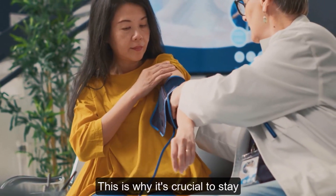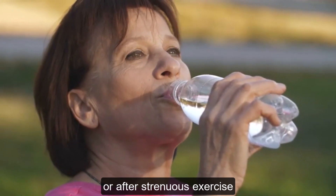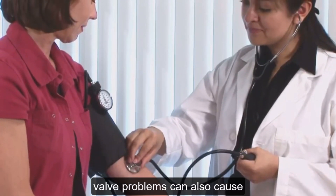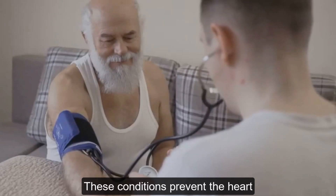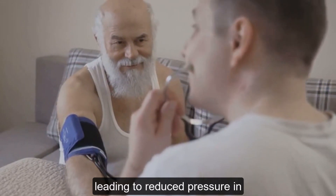When your body loses more fluids than it takes in, your blood volume decreases, leading to a drop in blood pressure. This is why it's crucial to stay hydrated, especially during hot weather or after strenuous exercise. Certain heart conditions like a slow heart rate or heart valve problems can also cause low blood pressure, preventing the heart from pumping blood effectively.